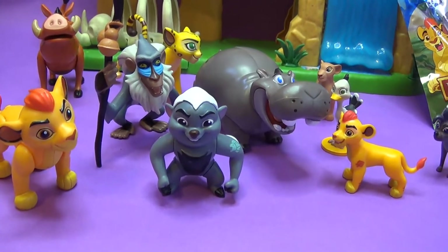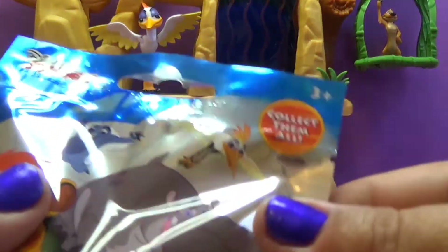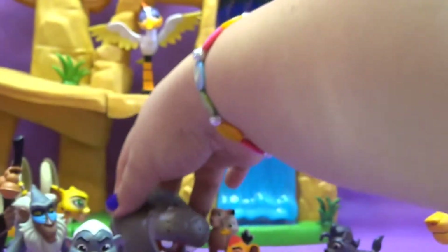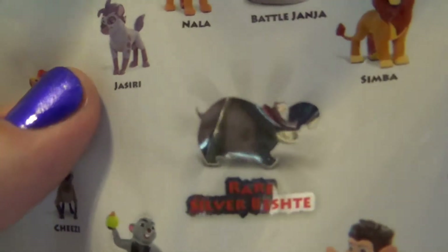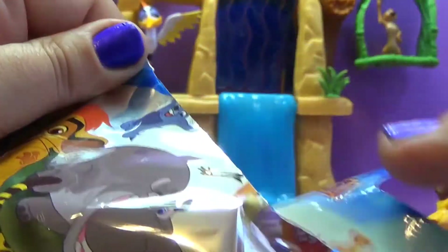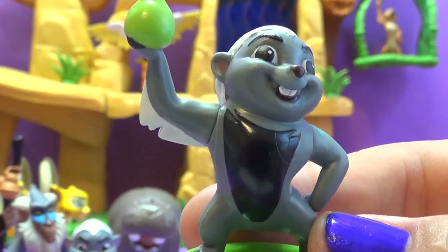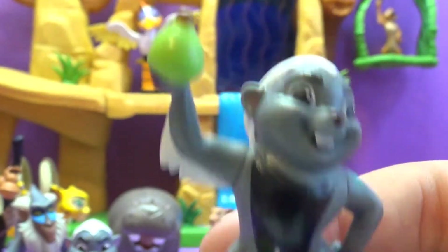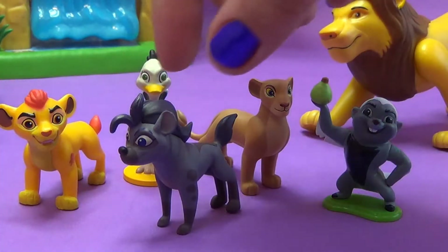All right, guys, who wants to pick the final blind bag? Me, me, me! All right, Bestie, who do you think it's going to be? Is it going to be the rare silver Bestie? Because, you know, Bestie helped us pick it out. So maybe, because Bestie picked it, maybe there's the rare silver Bestie inside. Let's see. Oh, look — we got a Bunga with a Baobob. Bunga with a Baobob. Hello, Bunga with a Baobob. I'm ready to have some super fun.